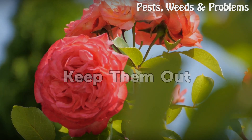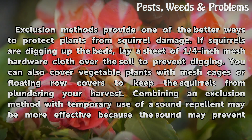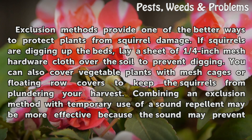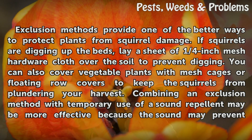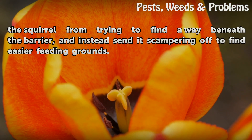Keep them out: Exclusion methods provide one of the better ways to protect plants from squirrel damage. If squirrels are digging up the beds, lay a sheet of ¼-inch mesh hardware cloth over the soil to prevent digging. You can also cover vegetable plants with mesh cages or floating row covers to keep the squirrels from plundering your harvest. Combining an exclusion method with temporary use of a sound repellent may be more effective because the sound may prevent the squirrel from trying to find a way beneath the barrier, and instead send it scampering off to find easier feeding grounds.